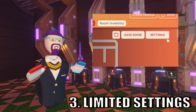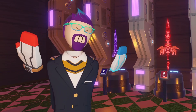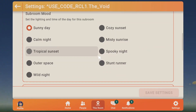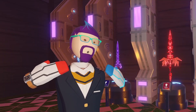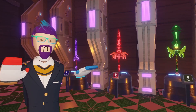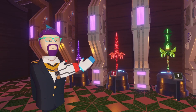Number three is limited settings in your dorm. A lot of responses were variations of letting players mess with settings in their dorm. One of the most frequent ones is letting players change the time of day — I think everybody just wants nighttime. There's also the big one of letting more than four people join in the dorm room.